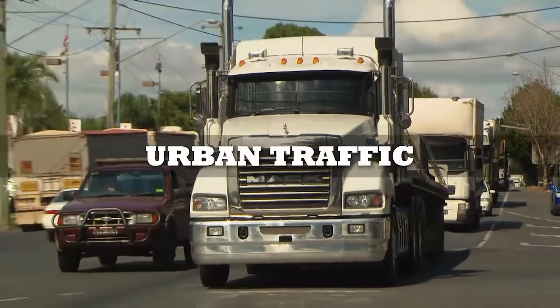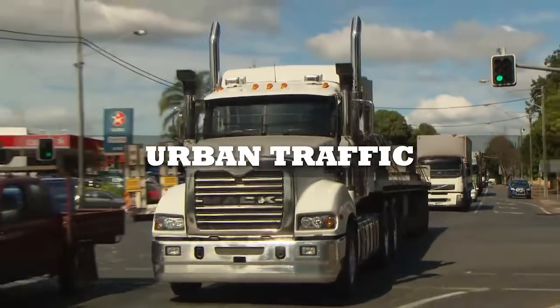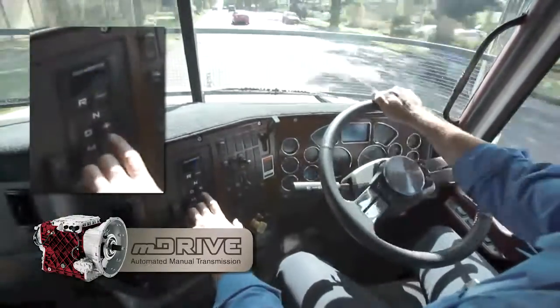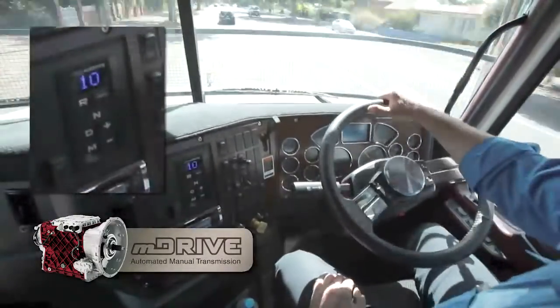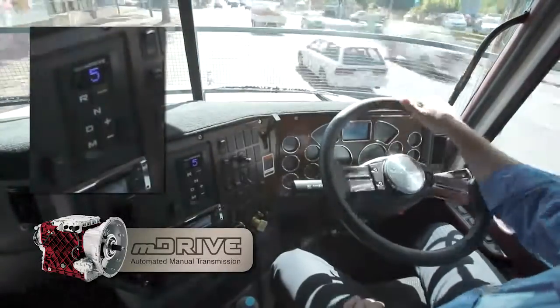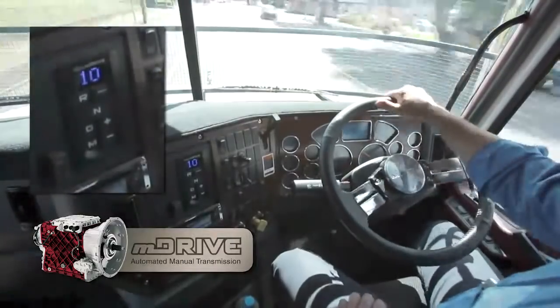In stop-start urban traffic, the benefits of M Drive are clear. With the push of a button, M Drive makes light work of driving around town. The automated manual transmission still allows the driver to manually select starting gear when stationary, and driving gear while moving, with push-button ease.